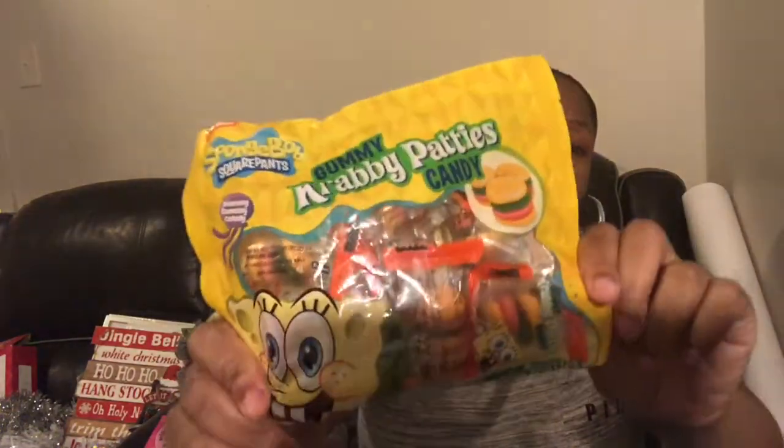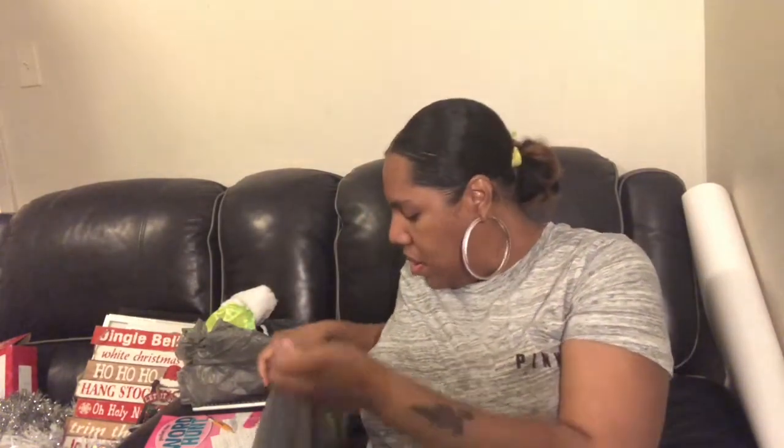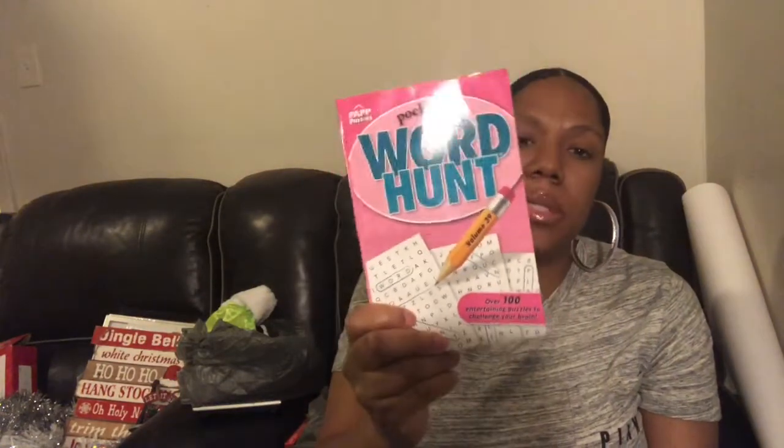My 11-year-old Tia - we have the same name - she wanted these little crabby patties, so I'm going to put some of these in all the kids' stockings. I probably won't give Jeremiah any of these - Jeremiah's my two-year-old. I also got big Manny some sour patches but he took those upstairs. I picked up this little word hunt book because my 11-year-old loves doing crossword puzzles, so I'm gonna put this in her stocking tonight.